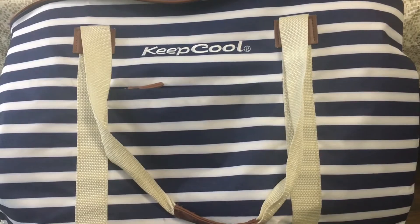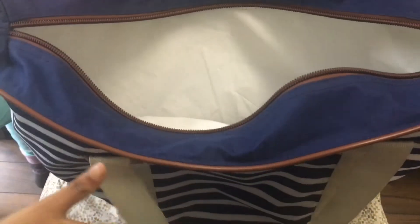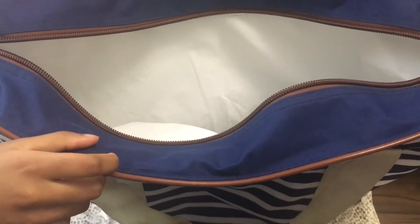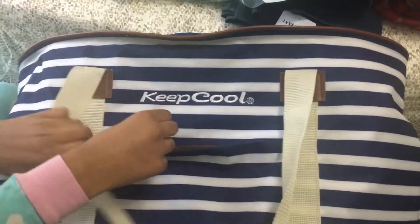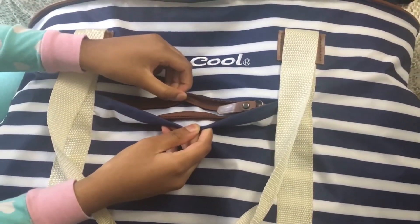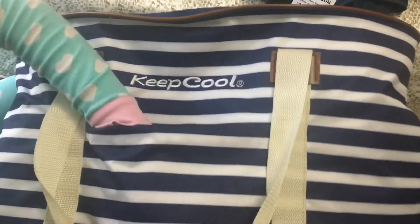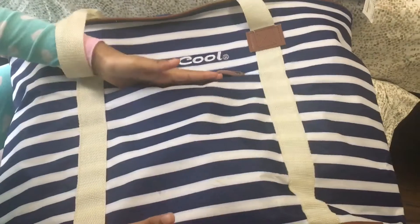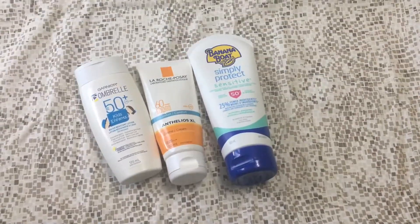This beach bag is really spacious inside — not like a tiny one — and it's perfect if you're going with your family, like a family of four. There's a pocket inside here that fits about three sunscreen bottles. I tested it myself and it's really deep and spacious.